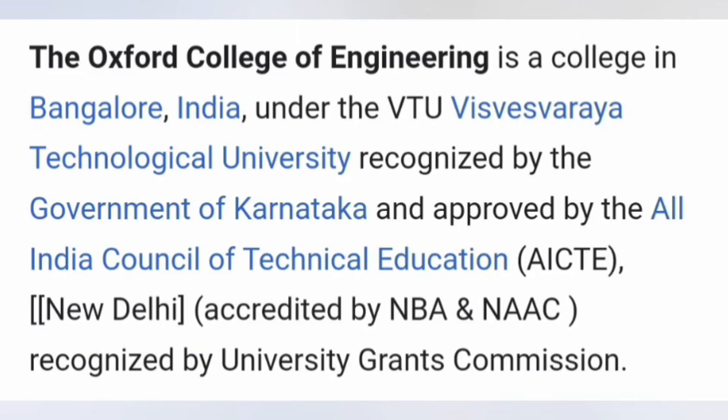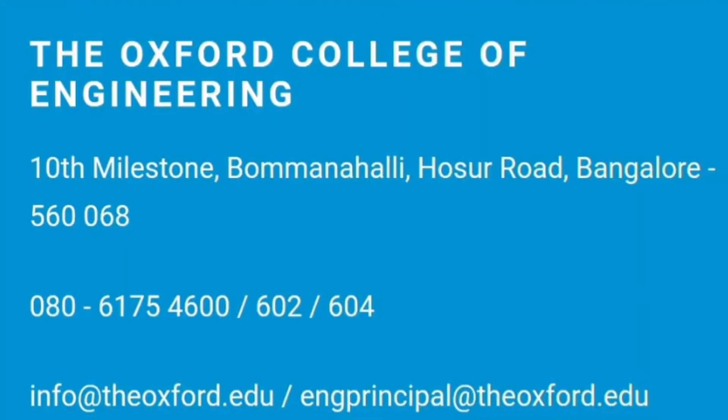Students who want to get in touch with the college for any admission process can reach out to the college address, phone number, and contact details provided. This is one of the pictures of the college infrastructure.